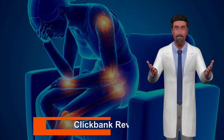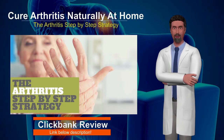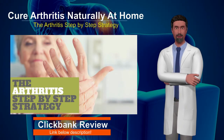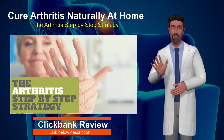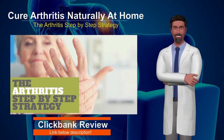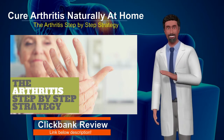Hi there. Today I will introduce you to a program called the Arthritis Step-by-Step Strategy. The Arthritis Step-by-Step Strategy is a perfect solution for anyone who suffers from arthritis and wants to find a way to achieve relief from this debilitating and painful issue. It is one of the more popular programs online related to arthritis and how you can cure it for good.